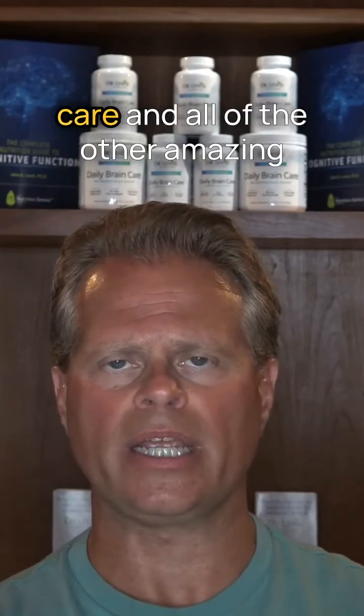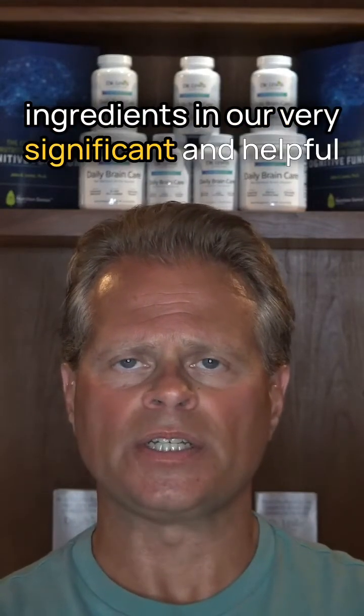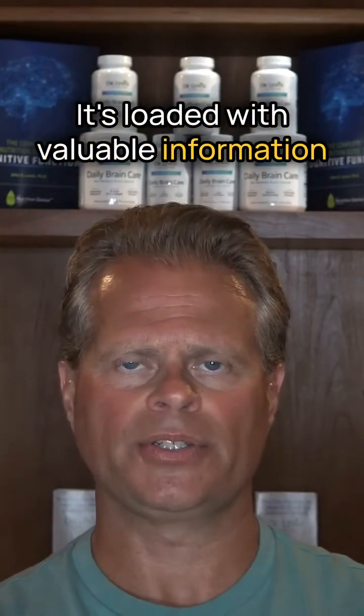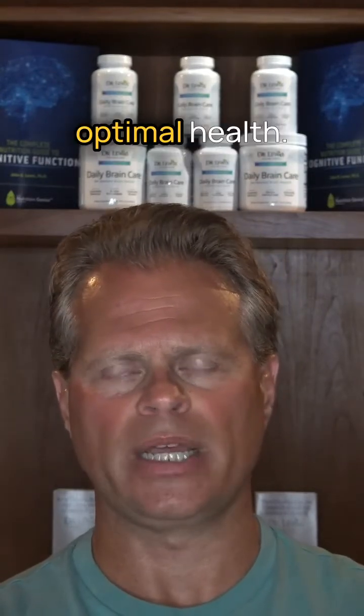Go to drlewisnutrition.com. You can learn more about daily brain care and all of the other amazing ingredients in our very significant and helpful product. Take a look at our website — it's loaded with valuable information that can help you, your family, and anyone else you know achieve optimal health. Thank you so much for your time and have a great day.